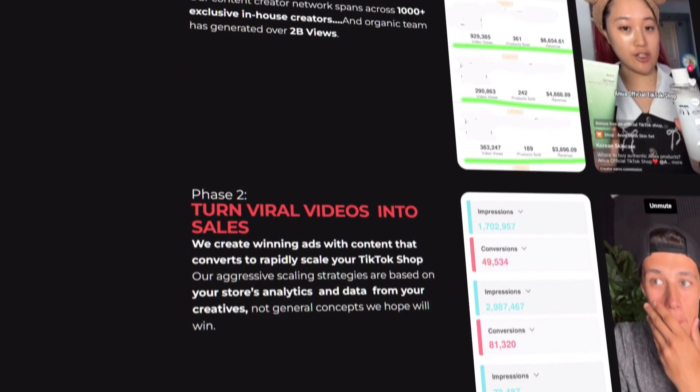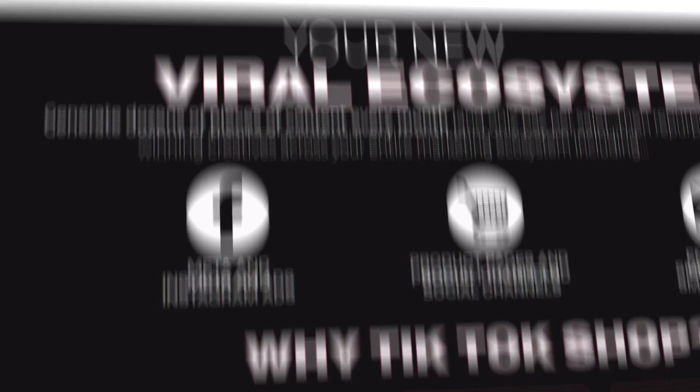The words on your website are your 24/7 salesperson. Good copy doesn't just describe — it convinces. Use persuasive, benefit-driven language that speaks directly to your target audience's needs and desires. Every word counts, so don't clutter your pages with unnecessary fluff. And here's an often overlooked SEO strategy: every image on your site should have descriptive alternative text. Not only does this improve your website's accessibility, but it also helps with your search engine ranking. Google can't see images, but it can read the alternative text, so make sure every image is optimized with relevant keywords.